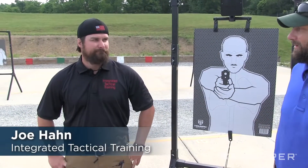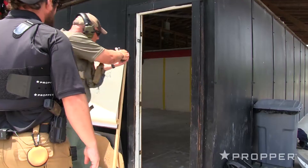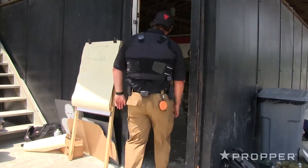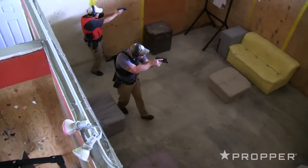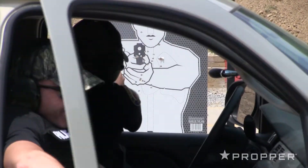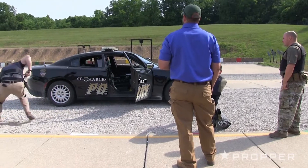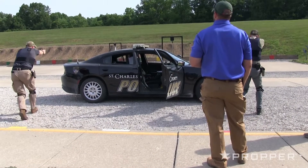Hey folks, Jared Ogden here with Propper. I've got my colleague Joe Hahn from Integrated Tactical Training. Today we're going to be doing two evolutions: one in the shoot house and the other a simulated disabled vehicle bailout drill. We're going to cover some basic C2C stuff geared toward guys that arrive on scene first, because sometimes you just can't wait for a SWAT team with a special armored vehicle. On the flat range, we're working on officer ambush from a disabled vehicle — when you can't blow through the X and you're being assaulted, you've got to fight back. Officers are getting ambushed all the time, so this is really a counter-ambush fight-through-the-objective course.